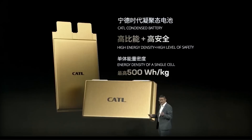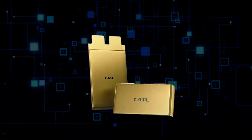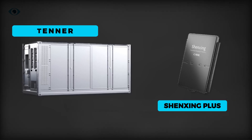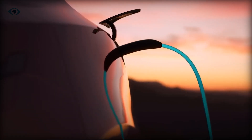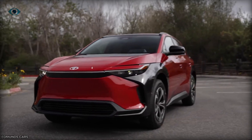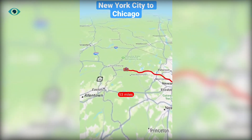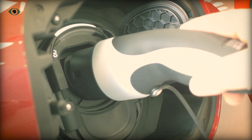CATL's condensed battery isn't a standalone innovation. It's built on the back of two other groundbreaking systems: Shenzhen and Tenor. The Shenzhen battery is designed to push electric vehicles to new heights, offering an insane 1,000 kilometers — or 620 miles — of range with ultra-fast charging. Imagine being able to drive from New York to Chicago on a single charge with just a quick stop to top it off.